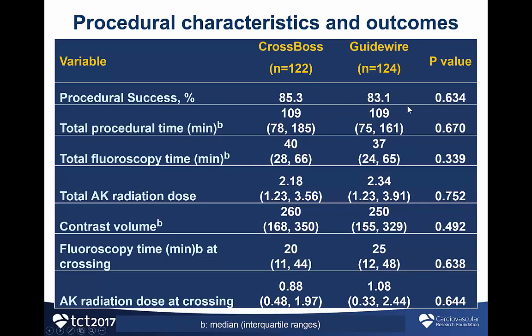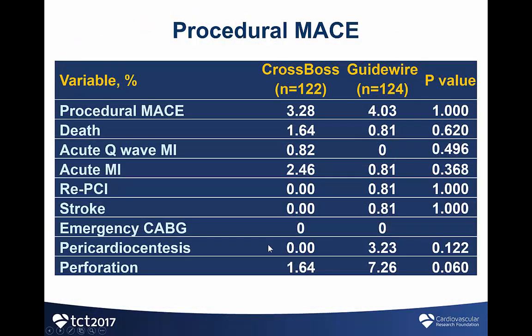Procedural success was similar in both groups. Total procedure time was 109 minutes in both groups. There were no differences in fluoroscopy time, air-kerma radiation dose, or contrast volume. Procedural MACE was 4% in the guidewire group and 3% in the CROSSBOS group. There was a significant trend toward fewer perforations in the CROSSBOS group compared with the guidewire group, with a p-value of 0.06.